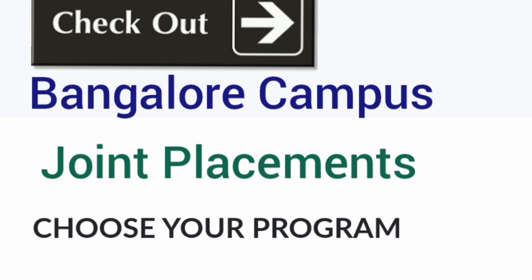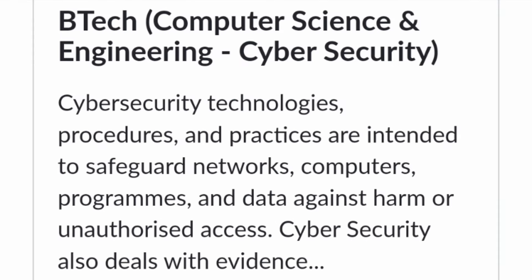Talking about the programs or courses offered in the Bangalore campus — you should understand that the Bangalore campus is the off-campus, meaning placements will happen jointly with Manipal Institute of Technology in Manipal. All students from Bangalore will have to travel to Manipal for placements, and it will be a joint placement. Every student will get equal opportunity as MIT Manipal, so students can go for MIT Bangalore with no other difference.